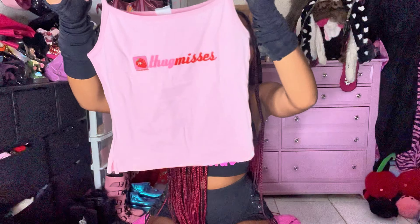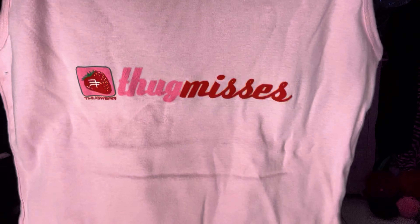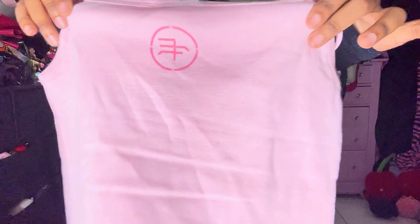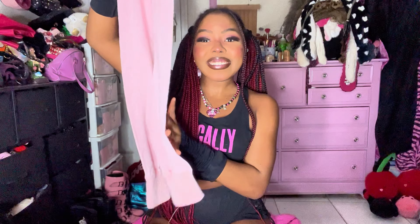Then we have these two baby pink items. I got this cami top — it says 'Thug Missus' and it has like a strawberry. It kind of reminds me of those Japanese little baby tees, and it has a little Japanese logo on the back. I also thrifted these baby pink leg warmers — oh my god, these two together! I love how long these are because I can make them super chunky. I love a good chunky leg warmer, slay.